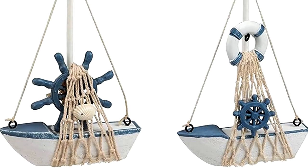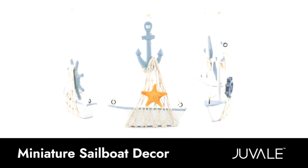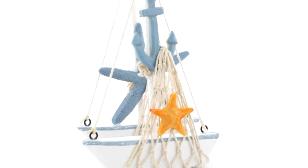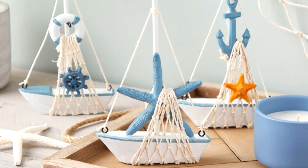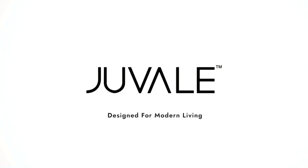Reliable quality — the sailor decorations for the bathroom are made of high density wood. Comes pre-assembled. Simply place them on shelves, mantles, or use the set for nautical table decor. You will receive four small decorative sailboats to add to your sailboat bathroom accessories.